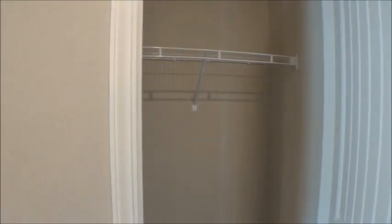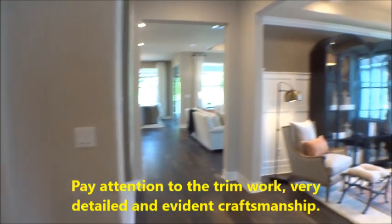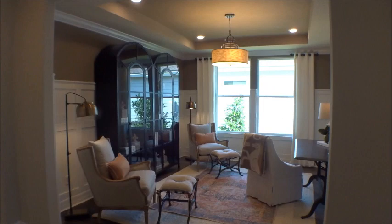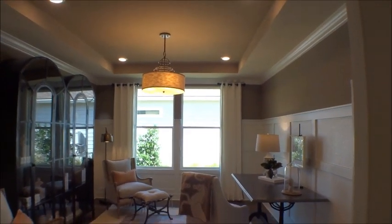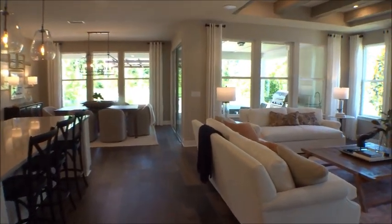Here's a coat closet — very nice. More builders are now starting to put coat closets in their homes, and I like it. This model, the Renown, also has a den. It can be optioned up with doors to make it a true den. Right now in the model they have it set up as a sitting area with tray ceilings and LED lighting.